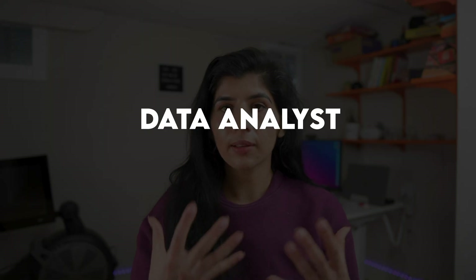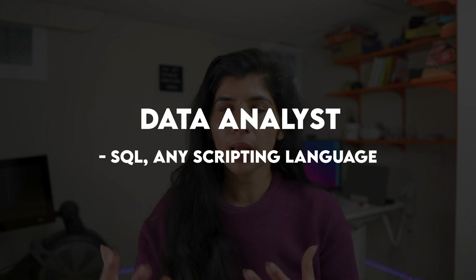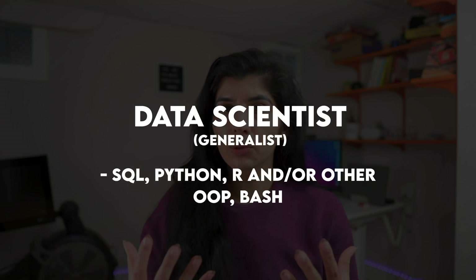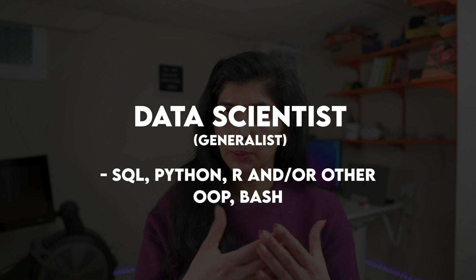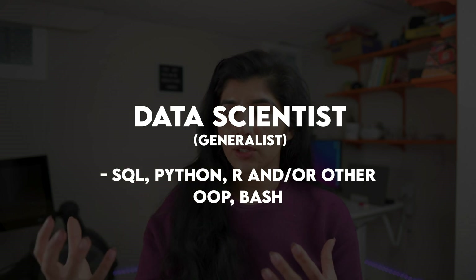For programming, data analysts need a solid understanding of SQL, complemented by some scripting language such as R or Python. For data scientists, they also need SQL, but knowing scripting languages such as Python or R — or both — is a must. They must have SQL understanding as well as advanced knowledge of object-oriented programming.